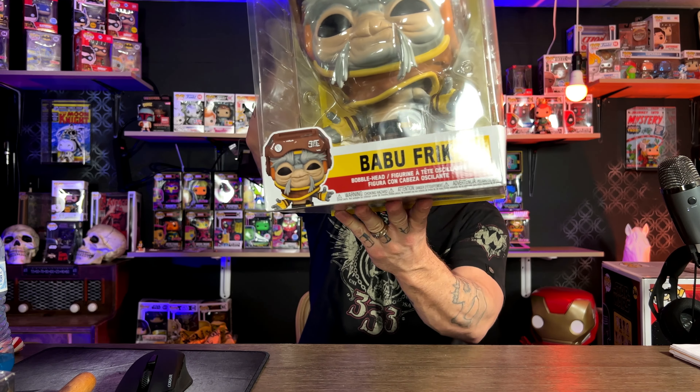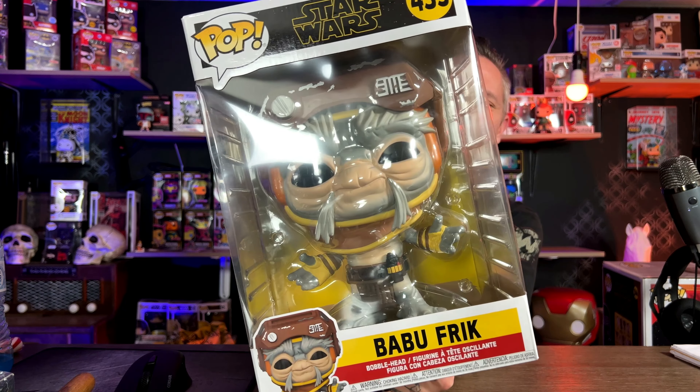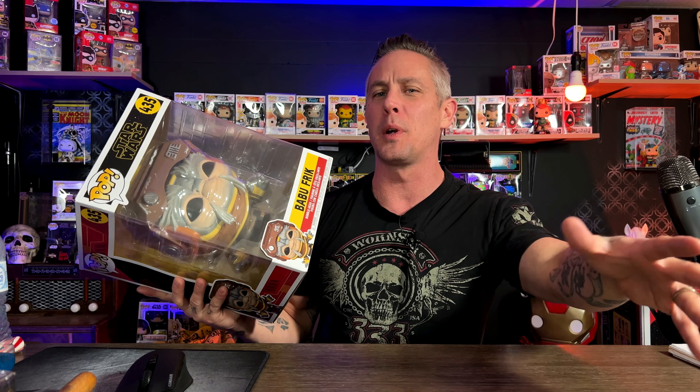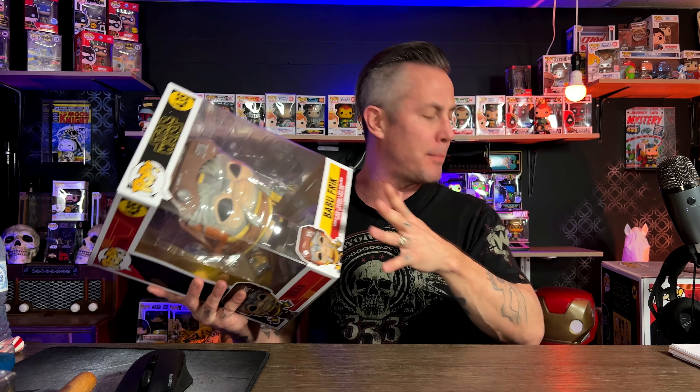Next is my Star Wars Boba Fett — this one is really cool. It's from the latest Star Wars where he's fixing a droid. Super awesome moment from the movie. I love this pop, and everything Star Wars is kind of awesome. At this point these things are stacking up all around me.